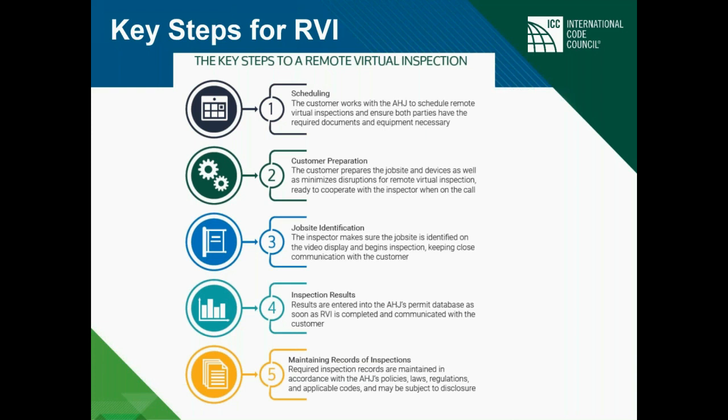Inspection results are entered into the permit database as soon as the RBI is completed, or as soon as the policy for the department allows. It may be that they're connected or it may not be — that depends on whatever state law, regulation, or jurisdictional policy applies.